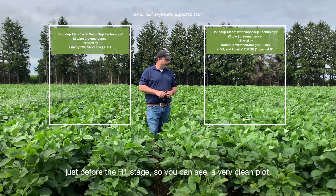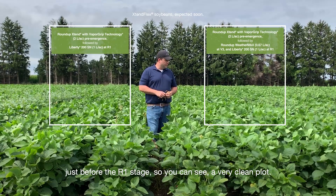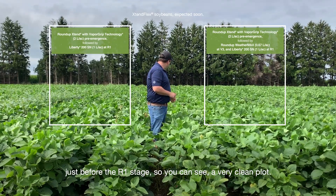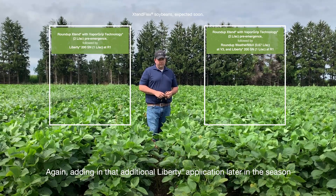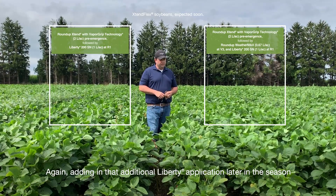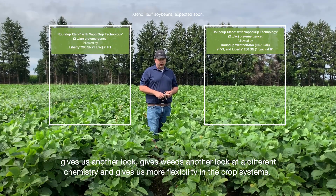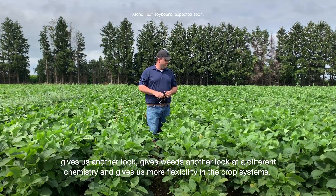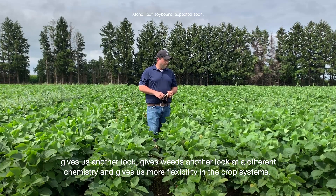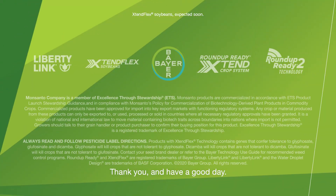Just before that R1 stage, you can see a very clean plot. Adding in that additional Liberty application later in the season gives weeds another look at a different chemistry and gives us more flexibility in the crop system. Thank you and have a good day.